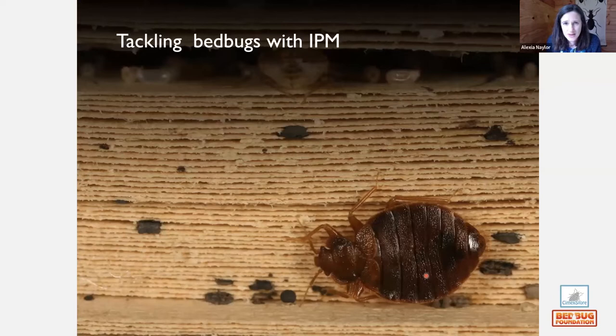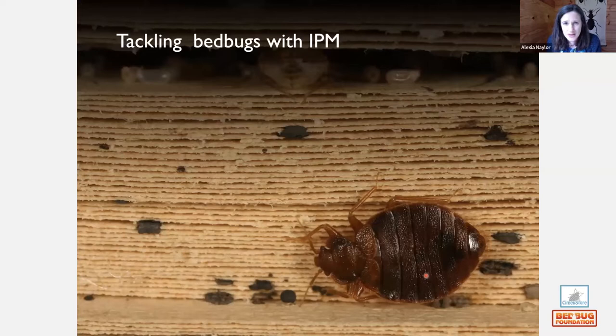When tackling bedbugs we need to ask: where do they come from? Where in the room are they hiding? What treatments have been applied previously? Bedbugs dislike pyrethroids, so if pyrethroids have been used before, the infestation may be dispersed beyond the bed. Are neighboring rooms infested? Is the bed currently occupied? Has the customer moved out of the bedroom? What treatment and monitoring options are available for this particular situation?